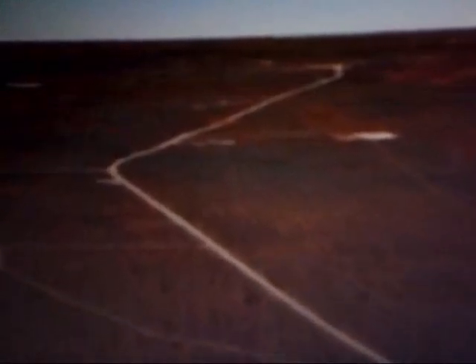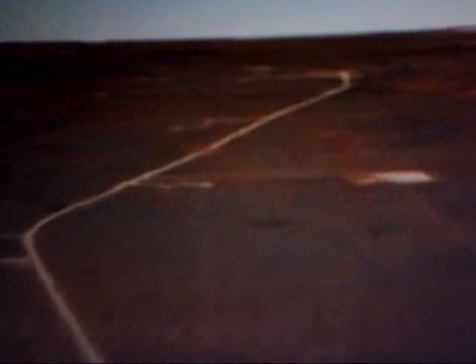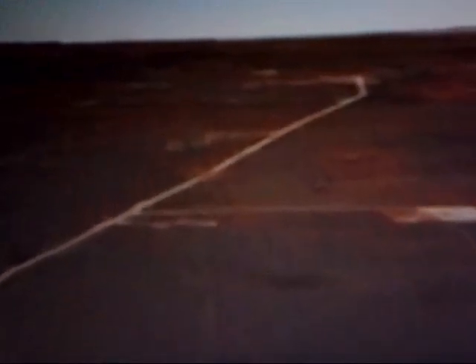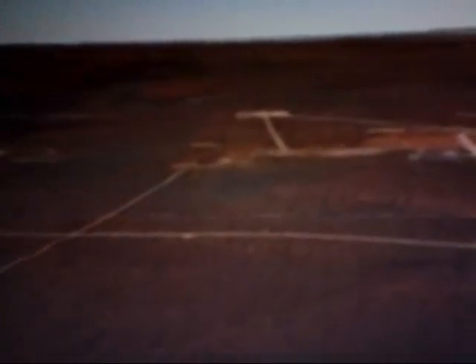They put the Gnome site in the southwest corner of New Mexico because they could. The nuclear bomb was 16 kilotons, placed at the end of a 1,285-foot tunnel that was 1,586 feet deep in a bed of salt.